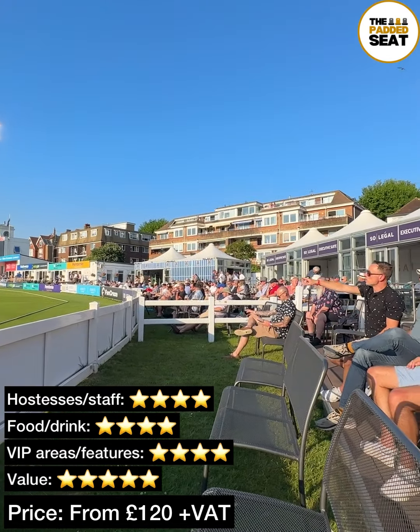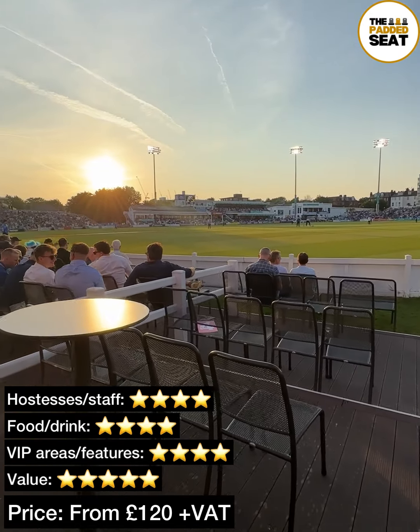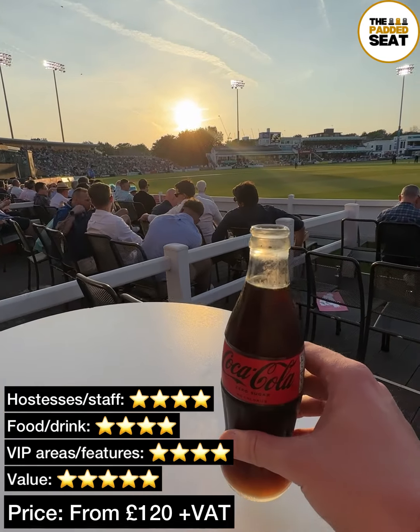Hospitality tickets in Cow Corner are from £120 plus VAT. Another really enjoyable and relaxed evening at the cricket.